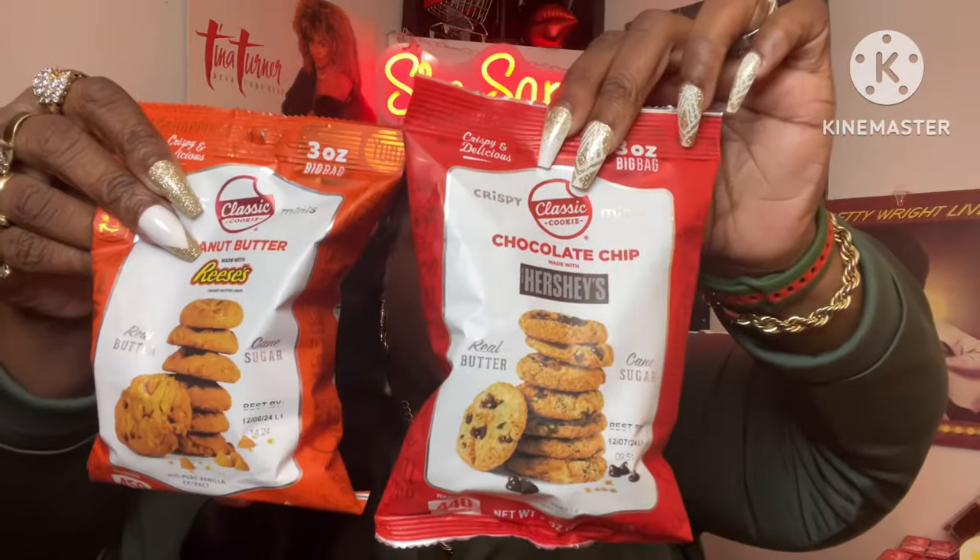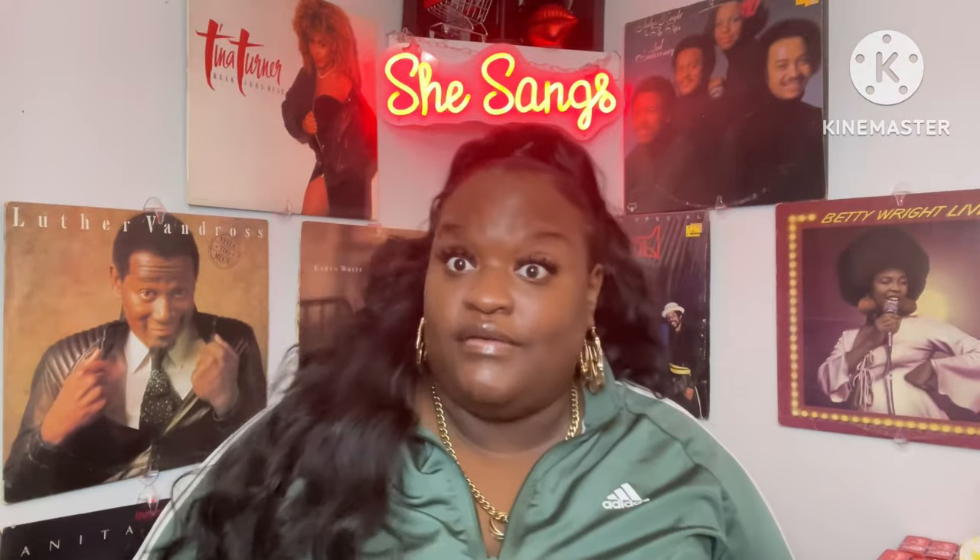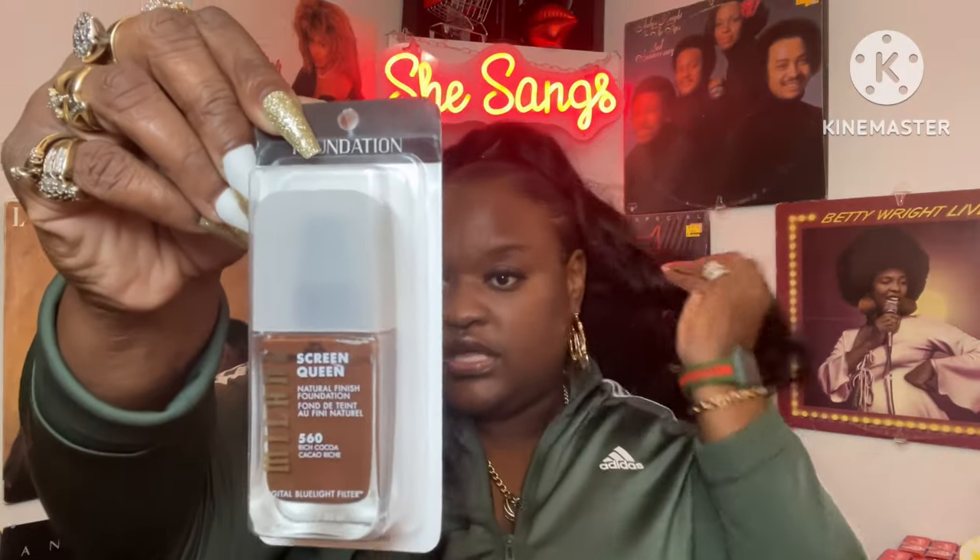They had some new foundation by Milani — this is in Coco Rich 560. It says it has sunscreen in it, natural finish, and a digital blue light filter. So that's what it looks like.